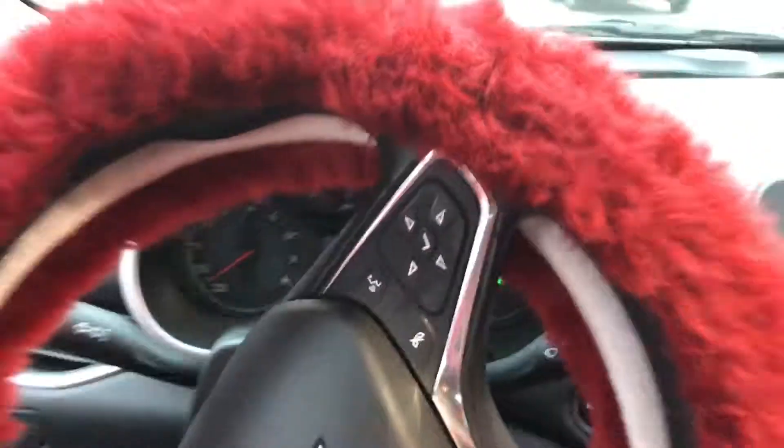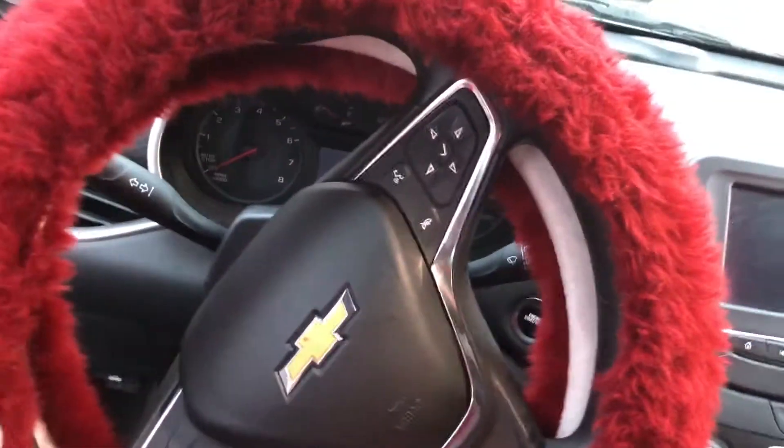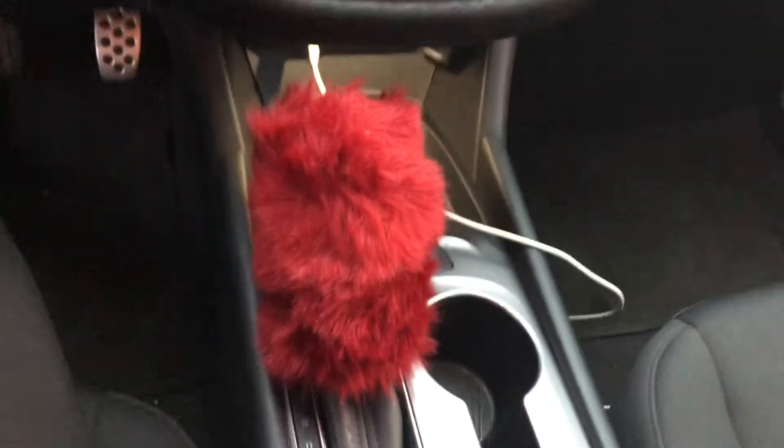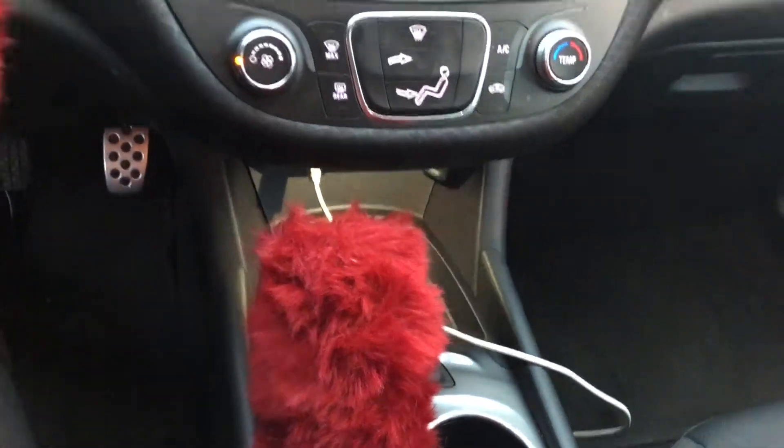So we're about to get in here. This is my steering wheel. Got the little cute fur red cover — red, my favorite color — with the matching little gear shifter thing.